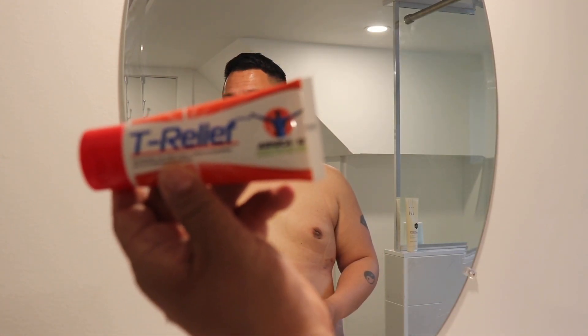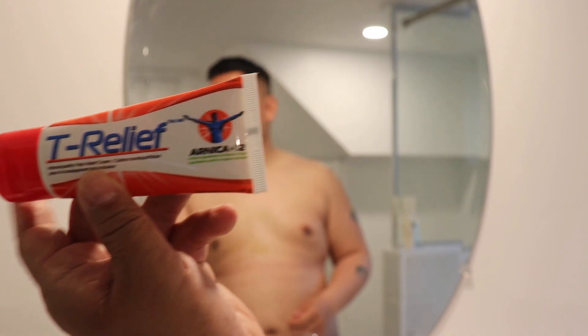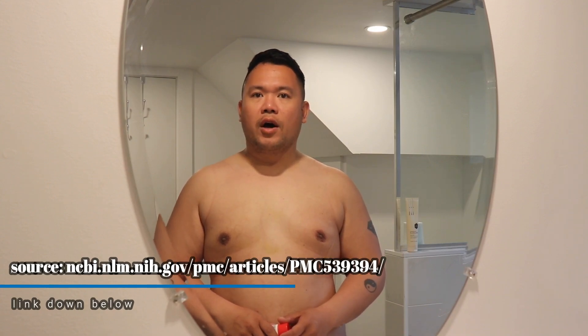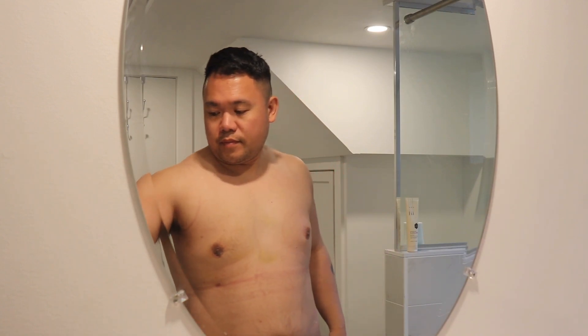I also have this product called Tea Relief - it has arnica in it. I was skeptical about arnica but I was able to read about the effects of arnica on post-surgical inflammation, so I've been applying it sporadically. I usually just apply it in the area where the incisions and the cannula went in.